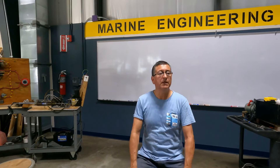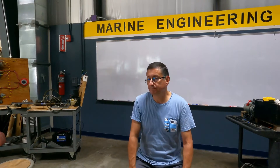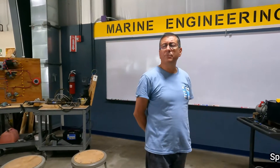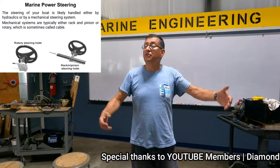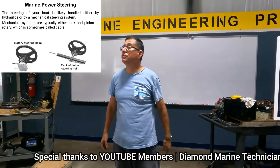Okay guys, welcome to Hydraulic Systems — Marine Hydraulic. I have a question: give me an example of hydraulic systems that you have in your boat. The steering — the hydraulic steering system.